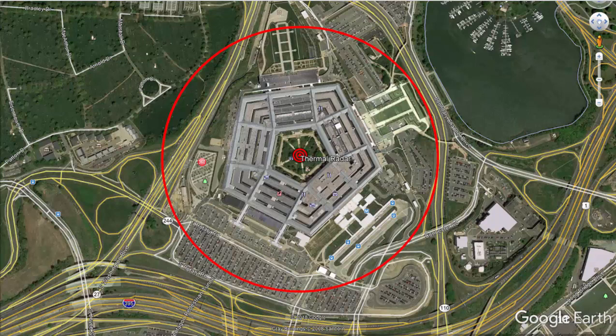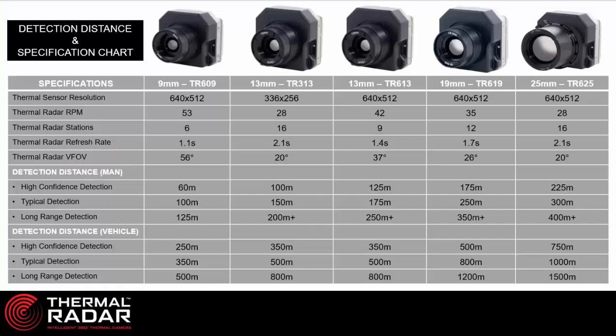This slide shows the thermal radar sensors that can be used within a thermal radar unit. We utilize five separate sensors. The 9mm is a 640x512 resolution. We have two 13mm units — one lower resolution and one higher resolution — and then our 19mm and 25mm units, respectively, both in high resolution 640x512. There are varying factors to consider when selecting a sensor, including the vertical field of view. While thermal radar has a 360-degree horizontal field of view, the vertical field of view is pertinent for some customers. The different sensors detect objects at varying distances.